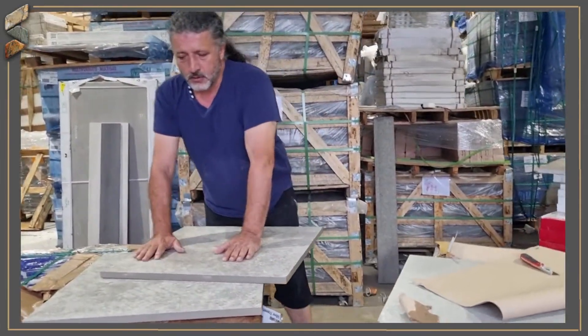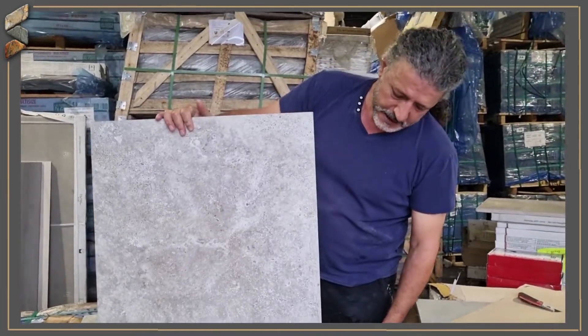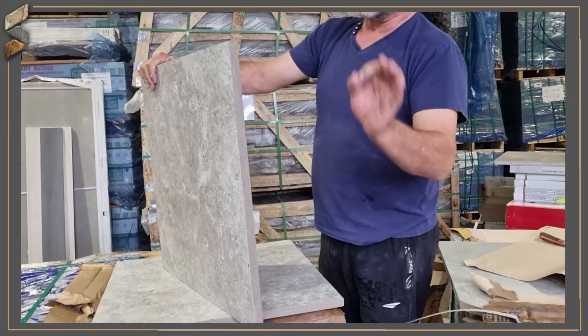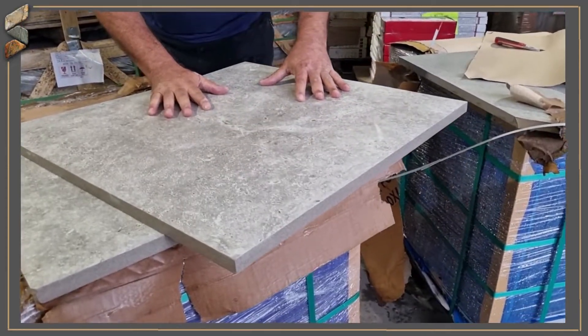And this one here — that's a green, that's called Silver Travertine porcelain pavers, 600 by 600, again 20mm. Nice finish, absolutely beautiful surface. Have a look here — looks really like a natural stone.